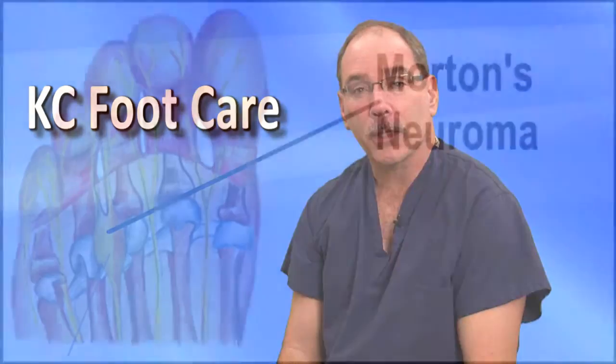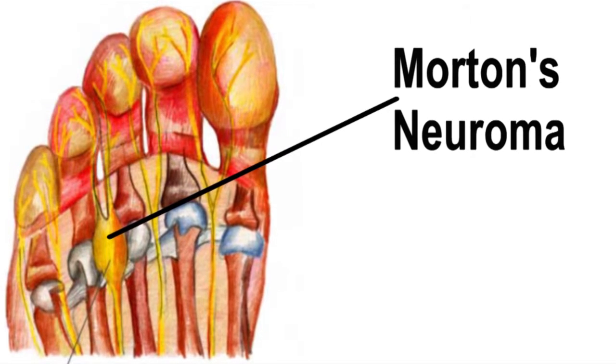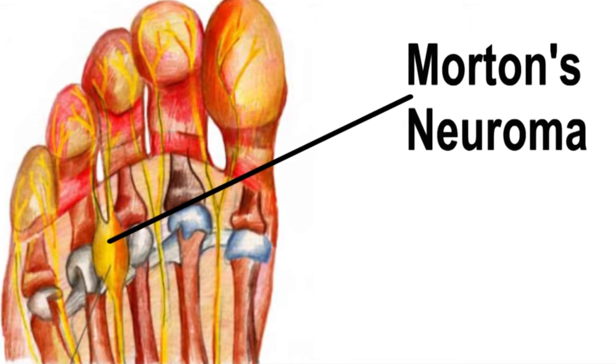A neuroma is an enlargement of the nerve that supplies your toes. This enlargement can be due to abnormal biomechanics, poorly fitting shoes, or trauma to your feet.